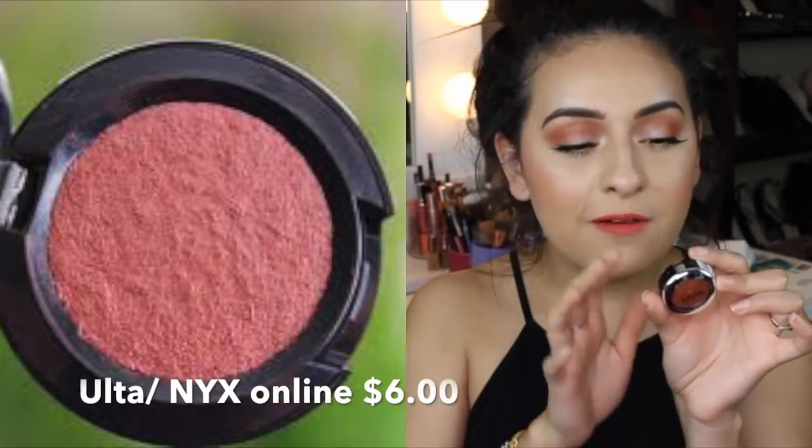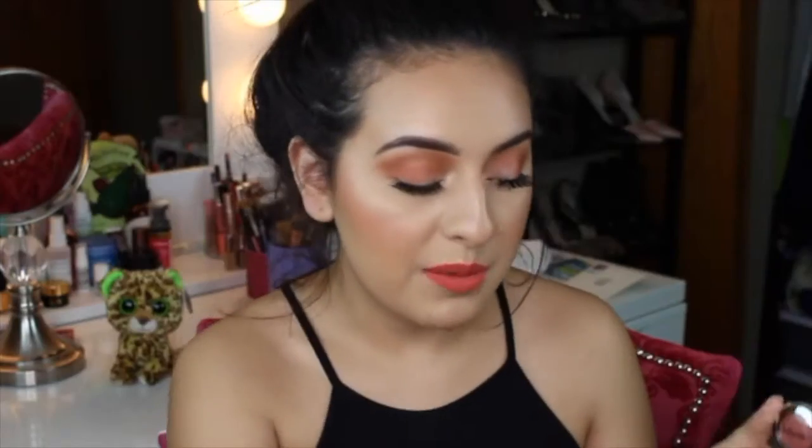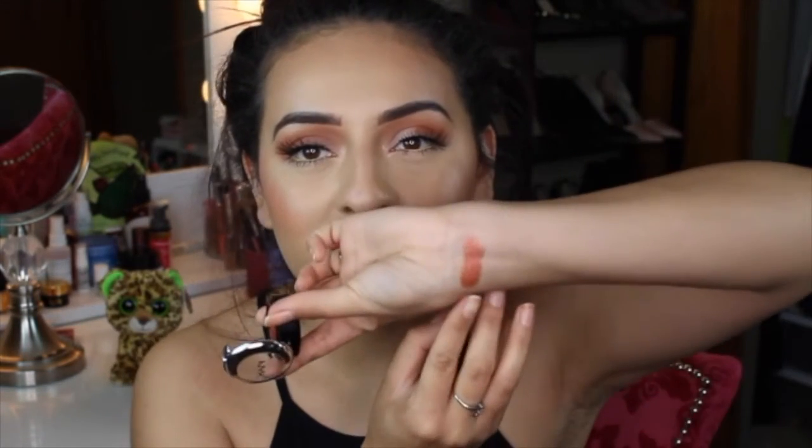Another product I wanted to talk about is NYX Prismatic Shadows. This is in Fireball. I picked up three of their shadows quite a while ago and I recently used this one and I'm like, why did I ever stop using this? These shadows really remind me of the Makeup Geek Foiled Shadows. They are so creamy and so pigmented. I'm going to swatch a few for you guys right here on my wrist. Literally with one swipe, that is the color right here — it's so pretty.